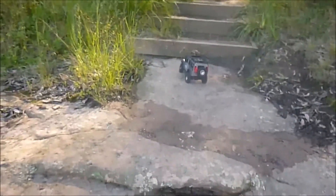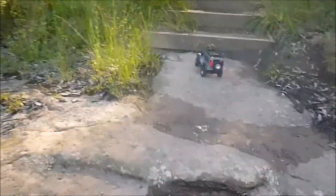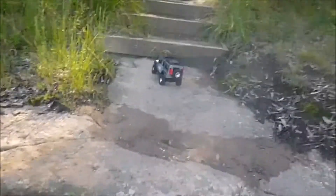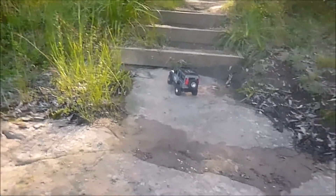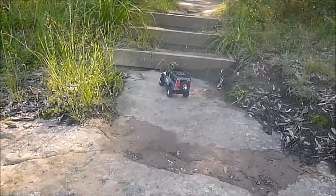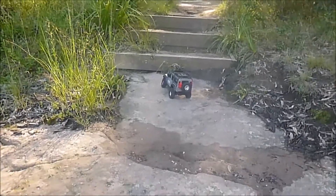I know it can't climb up through there, so I'm not even going to try. Thank you so much for coming on this adventure, guys. This has been the ZP 1001 trail vlog — until next time, bye for now, see ya!